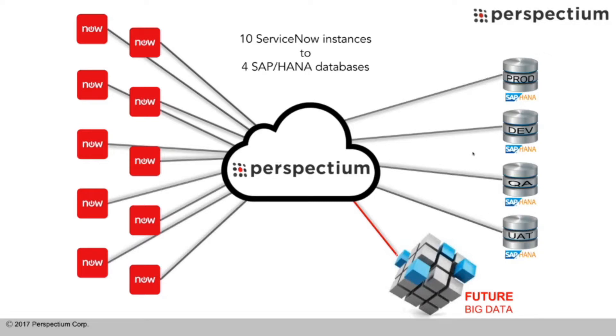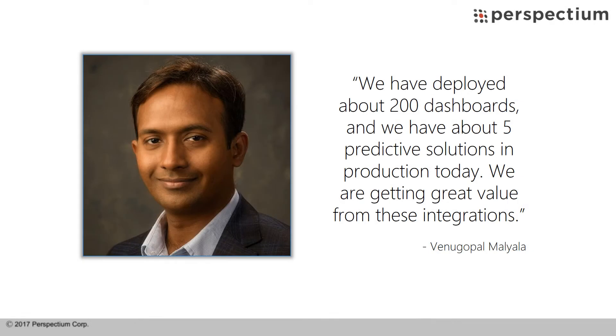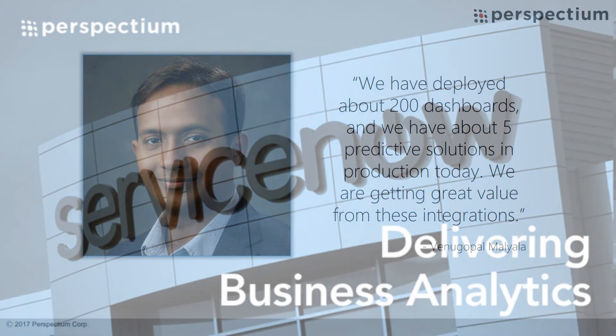Their solution is one of the best SAP HANA implementations, with most information in the warehouse available in real time. They have deployed about 200 dashboards and have about five predictive solutions in production today, getting great value from these integrations.